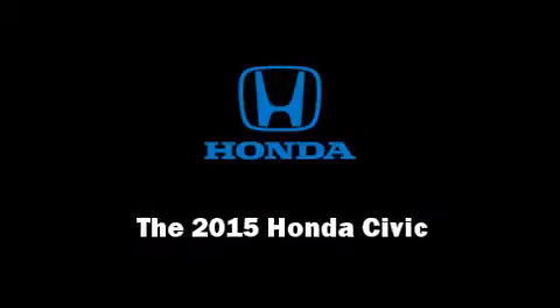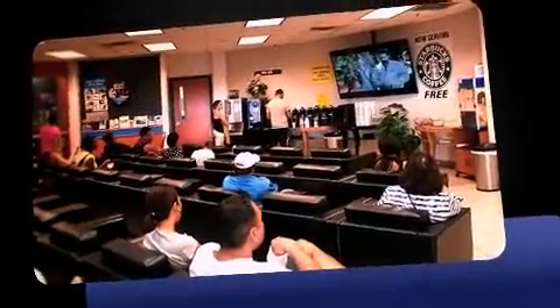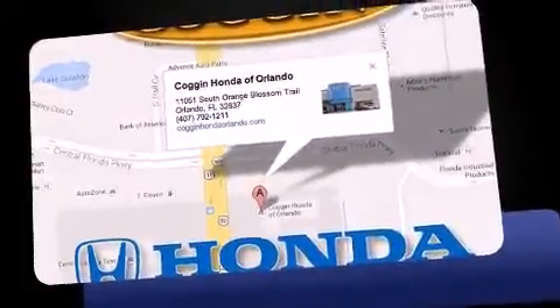Outstanding design defines the 2015 Honda Civic. This four-door, five-passenger sedan leads among competitors in its segment. Smooth gear shifts are achieved thanks to the efficient four-cylinder engine, and for added security, Dynamic Stability Control supplements the drivetrain.